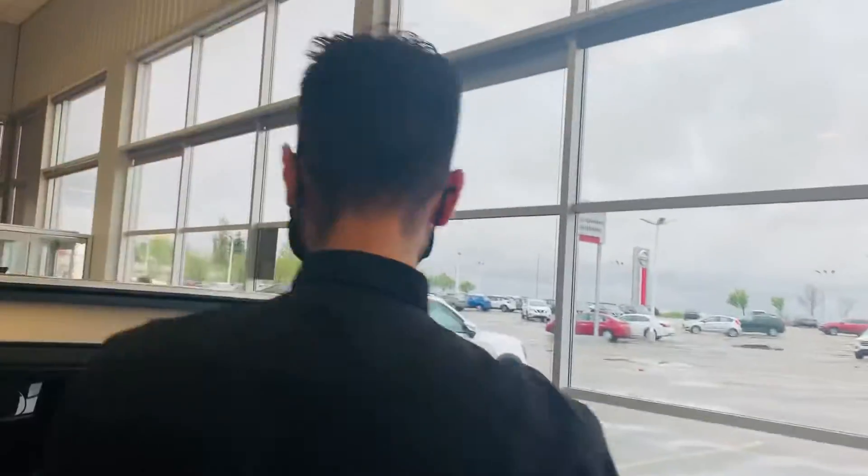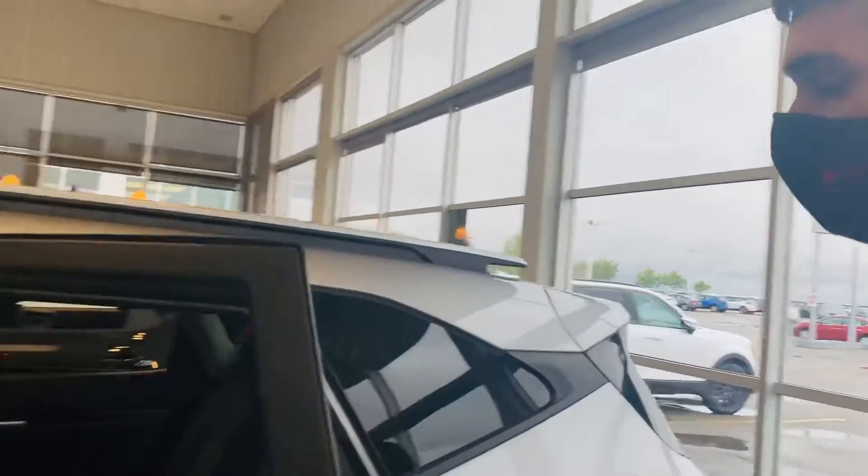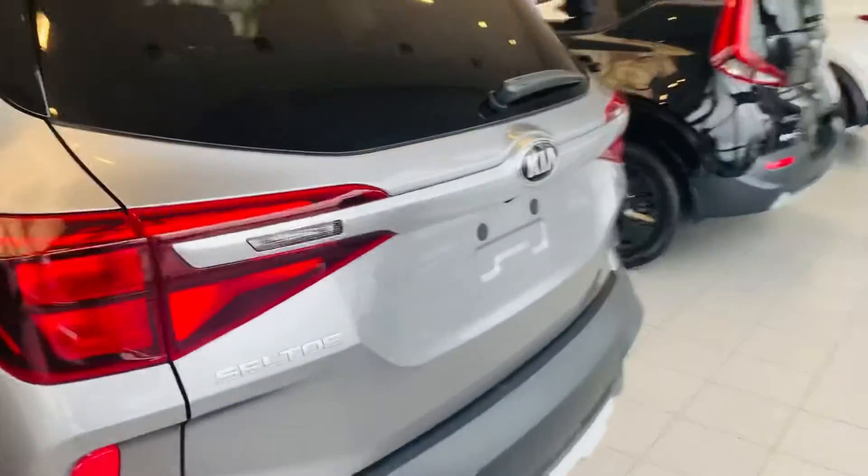Our best seller at the moment is the Seltos, Ryan. A lot of people come in looking at the Sportage but end up leaving with the Seltos every time. Have a look at the rear — plenty of legroom back here. It is also optional to get heated seats in the rear. Come on over to the rear and have a look at the rear styling of the Seltos.